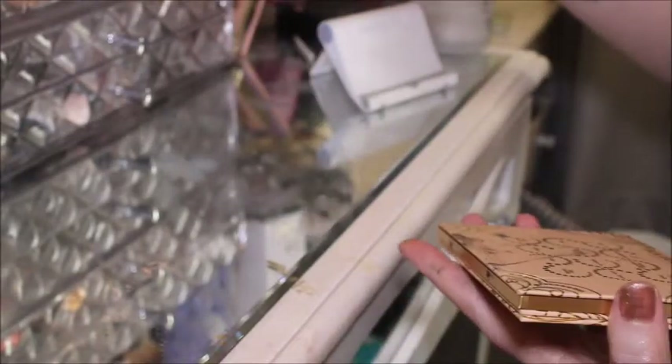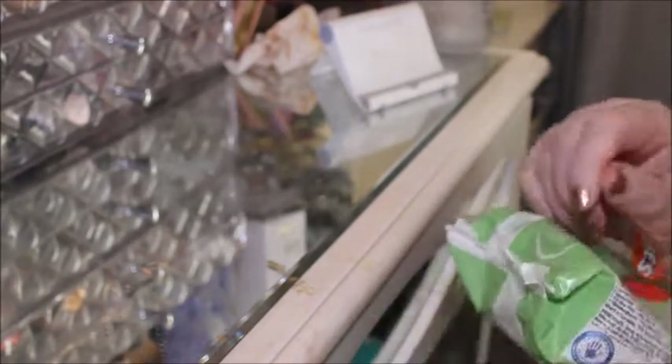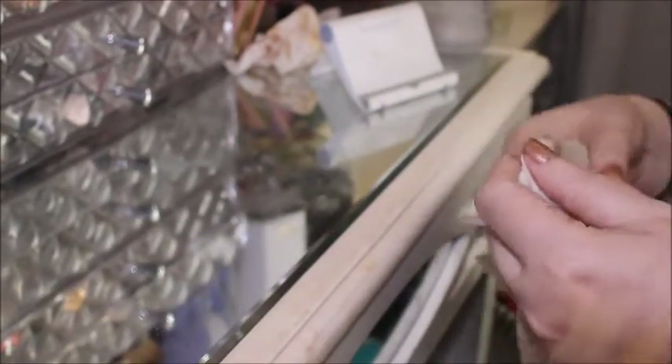Oh, I've dirtied the palette — this is going to be really tricky to get off. This happens to me every single time. I'd rather it be the back than the front, I guess. It's actually coming off — phew!